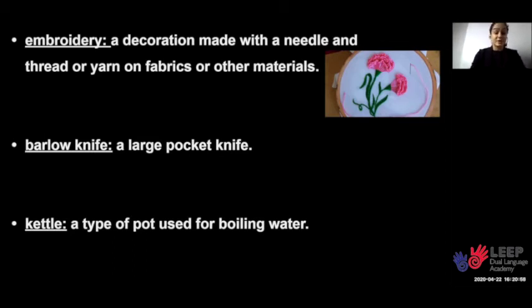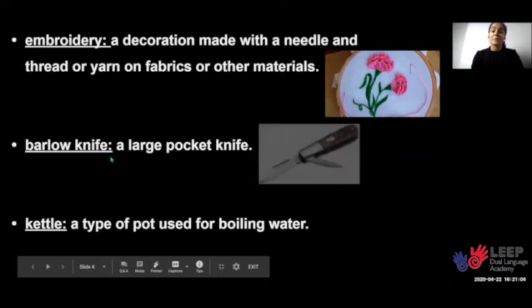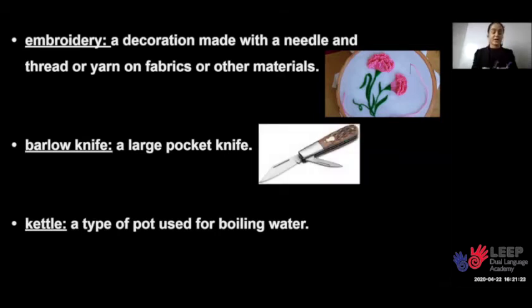The next word is barlow knife. A barlow knife is a large pocket knife. Now I'm going to take my barlow knife and pretend to cut a piece of rope.